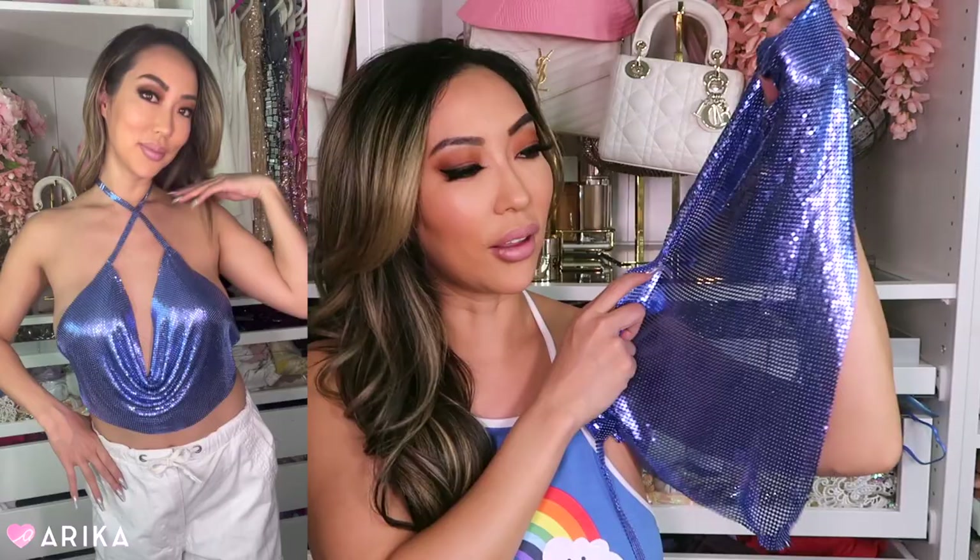These tops are so cute, versatile, and fun to have. I got the gold, the silver, and also a blue one — it's like a crisscross halter top. It glistens and I haven't seen this blue metallic color before; I've seen a lot of silver and gold but not this blue. I had to grab it because it's so cute, and I love that the crisscross halter makes it a little more unique.